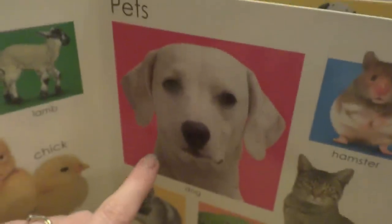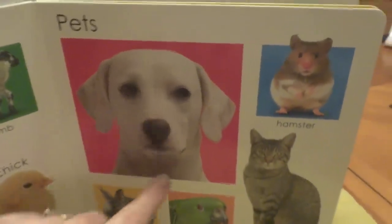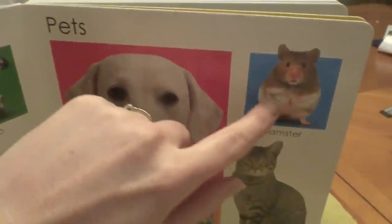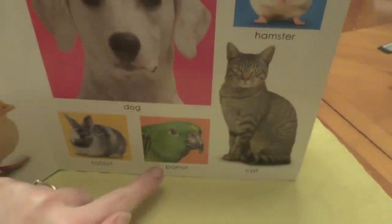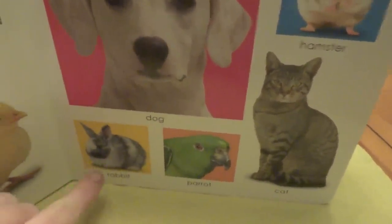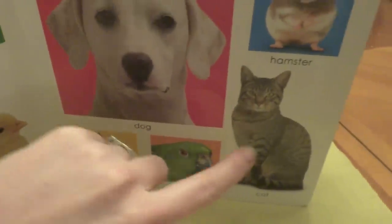Look at this dog. He's a pet. Pets. And hamster. Cat. And parrot. And rabbit. What does a cat say?